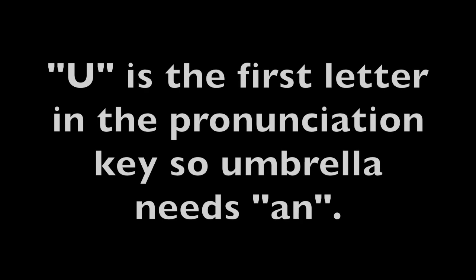Let me show you some examples. Umbrella — U is the first letter in the pronunciation key, so umbrella needs an.